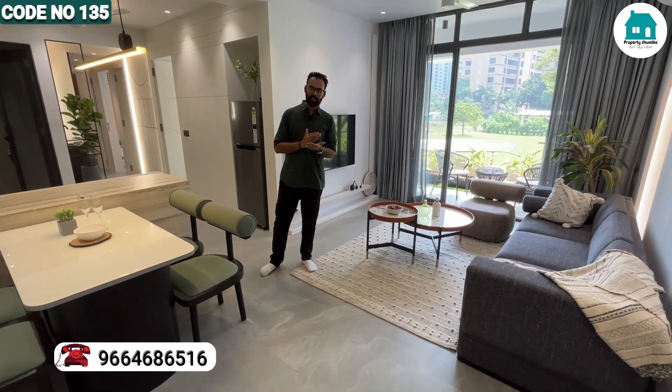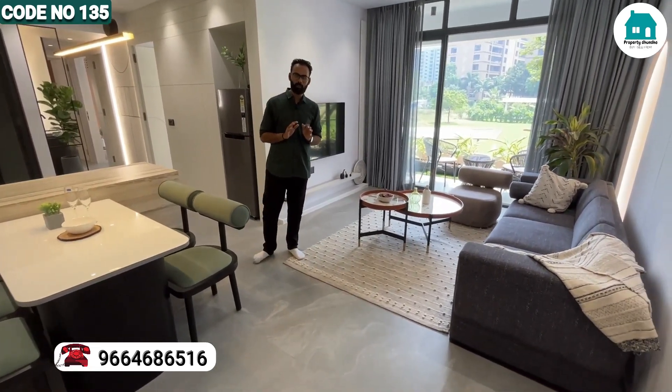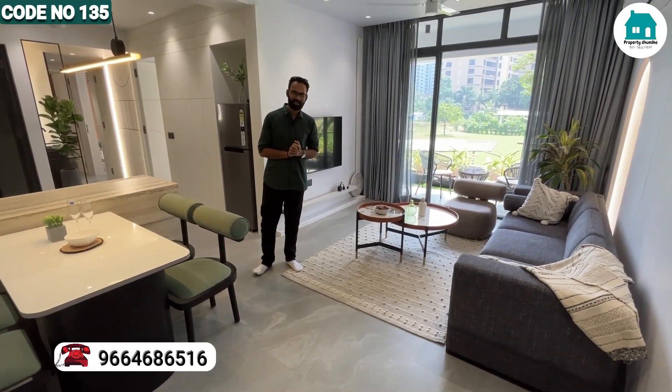What size is this? This is 1646 square feet. And how much do you get the carpet area? The carpet area is 55% usable. So can you show us the flat? Yes.